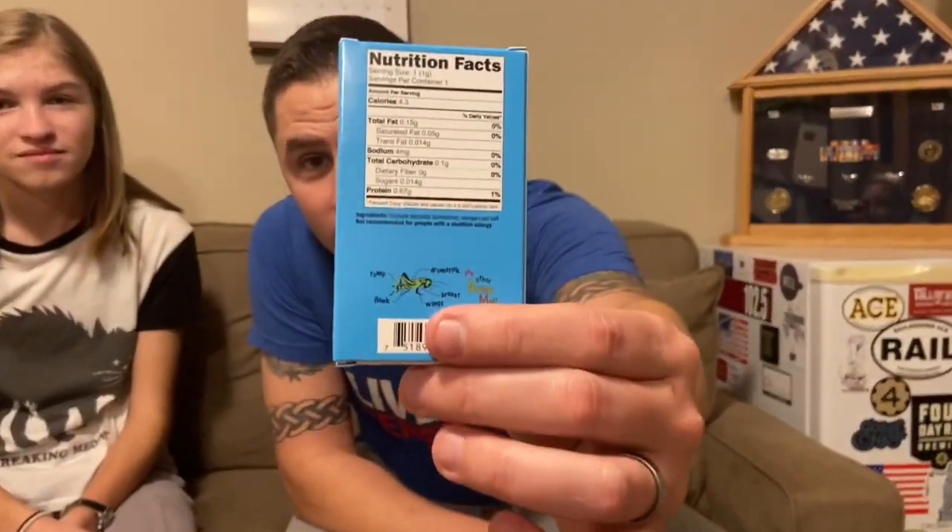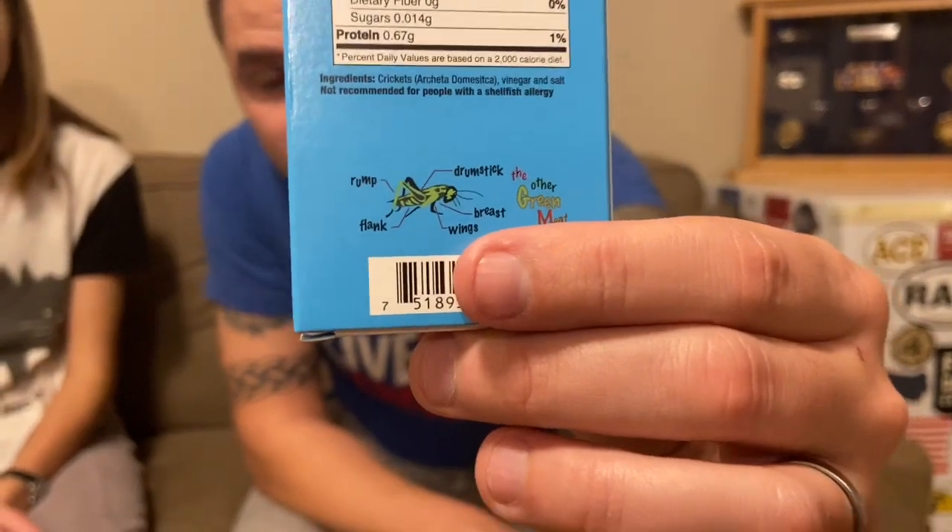On the back it talks about the different parts of the cricket — it breaks it down. It says the drumstick, the rump, the flank, the wings, the breast. It's the other green meat. Okay, we're gonna try these.